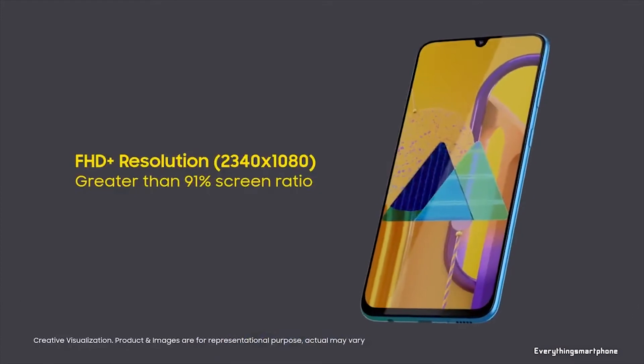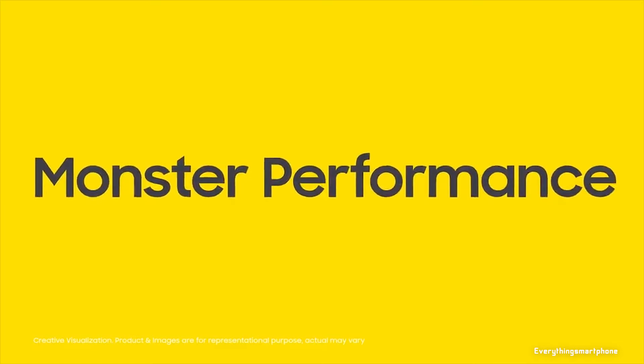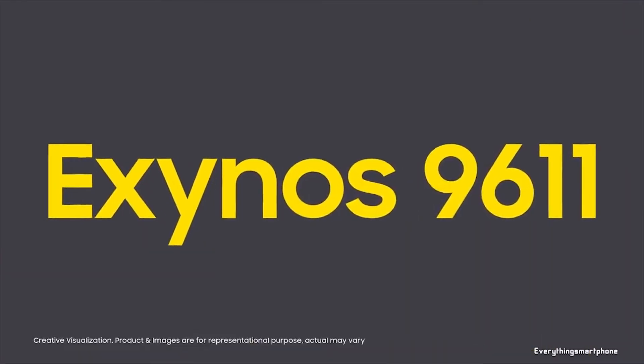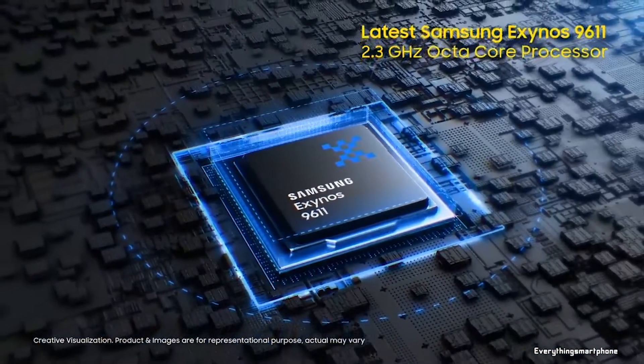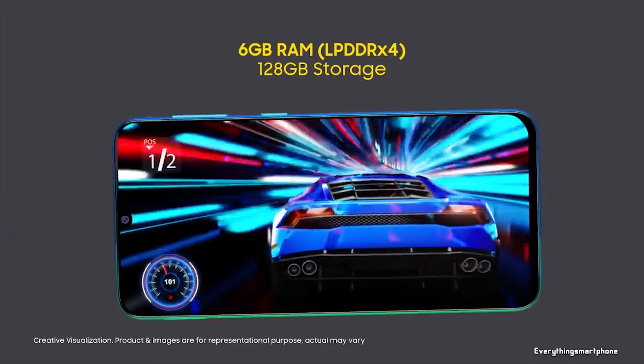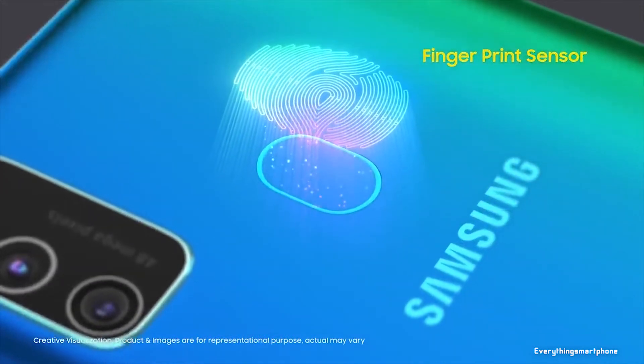The Samsung Galaxy M30s is powered by a 10-nanometer Exynos 9611 processor with an integrated Mali-G72 MP3 GPU. It comes with 4GB or 6GB of RAM and 64GB or 128GB of internal storage. The phone supports memory expansion up to 1 terabyte via a microSD card.